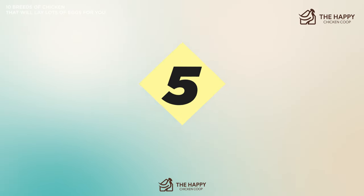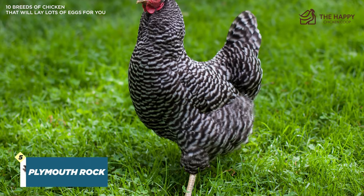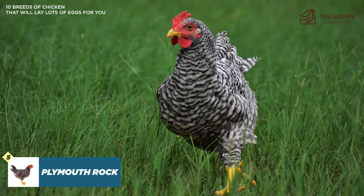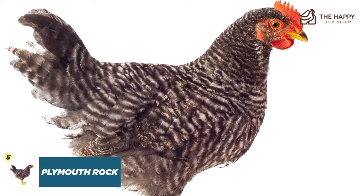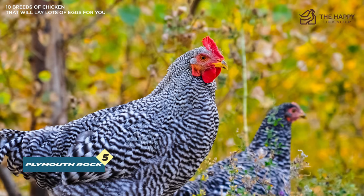Number five is the Plymouth Rock, also known as the Barred Rock. They're great for first-time chicken keepers. They lay eggs roughly once every two days, and you can expect around 200 eggs per year. These eggs will be small to medium sized and a light brown color. They are predominantly gray with white stripes wrapping around their body. These Plymouths are large birds and are much better suited to the free-range lifestyle. They are also friendly birds who can be easily tamed.